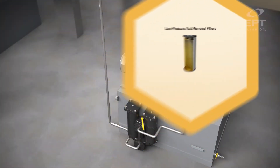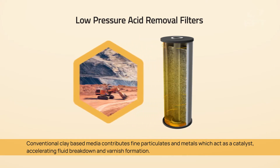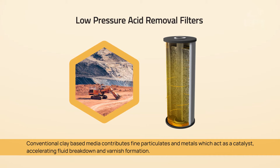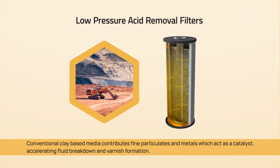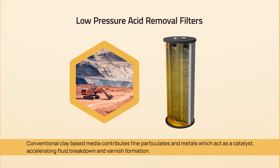Low Pressure Acid Removal Filters: conventional clay-based media contributes fine particulates and metals which act as a catalyst, accelerating fluid breakdown and varnish formation.